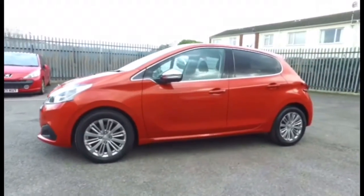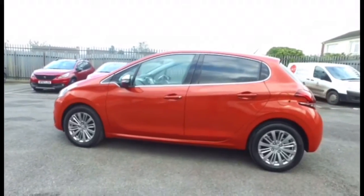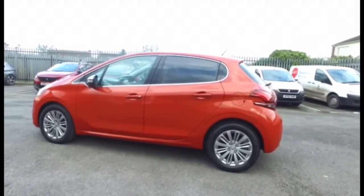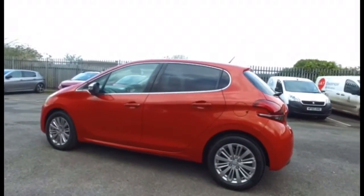This particular car was registered in December 2015, so you've got another year's warranty left on there at the current time of this video going out. The Allure trim features tinted rear windows, synonymous with the Allure range across Peugeot.